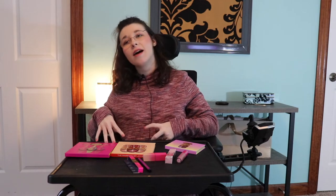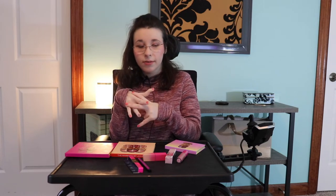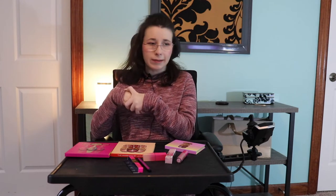Hi guys, welcome to today's video! If you're new here, my name is Anna. Welcome back if you're returning. Today we are going to do a review on Juvia's Place. This is not a sponsorship, this is not corporate — I'm just doing it because I think you guys would like it.